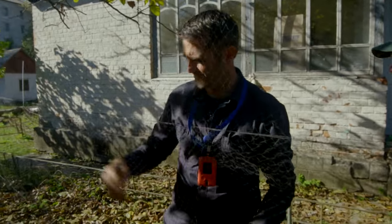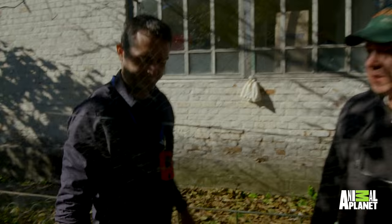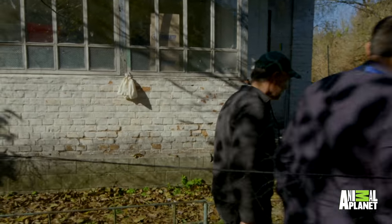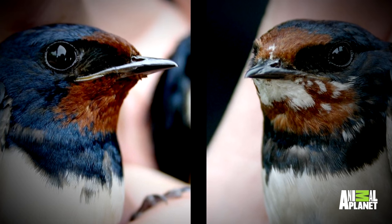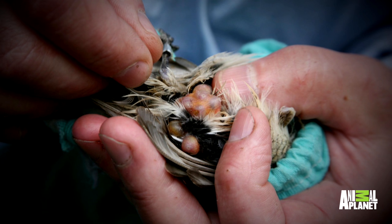Today, Rob is working with Professor Tim Mousseau to catch an incredibly special specimen. Now we just wait — we just sit back, have a little coffee break, and wait for the birds to fly in. Many of the birds here show signs of severe radiation damage: cataracts, cancers, smaller brains.